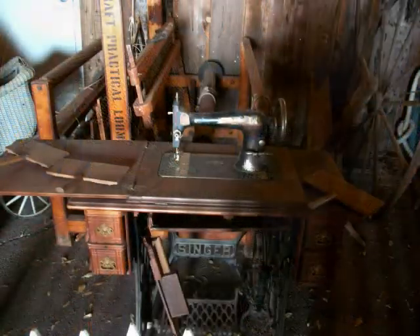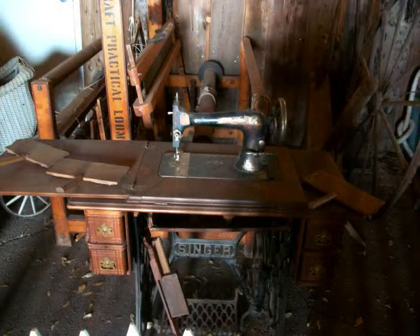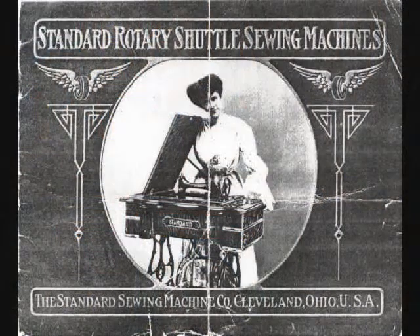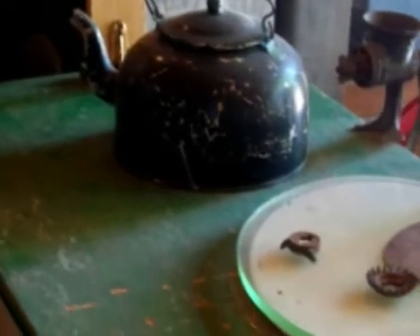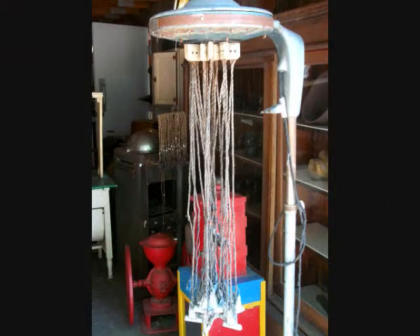Although many of these items bring a feeling of nostalgia for times past, when they were first introduced into society, most were considered new and cutting edge. Much like a garage in a 21st century home, the Wagon Barn houses all of the items that bring memories of times past and are just too interesting to give away.